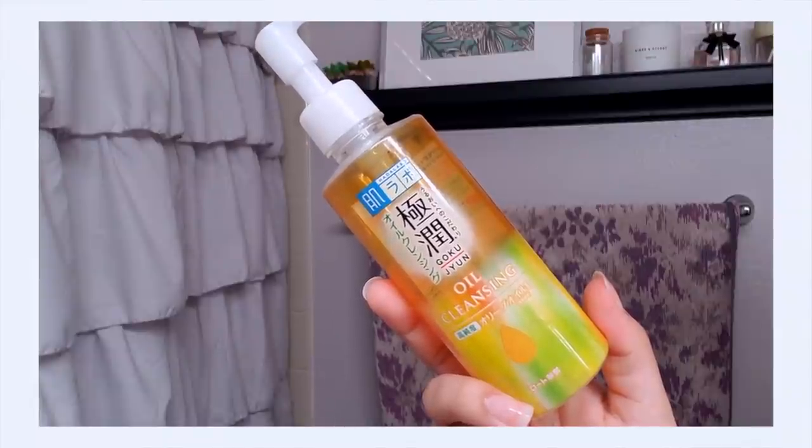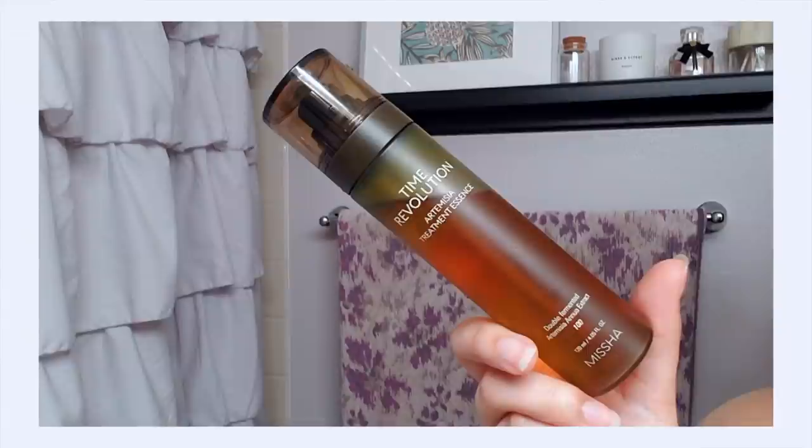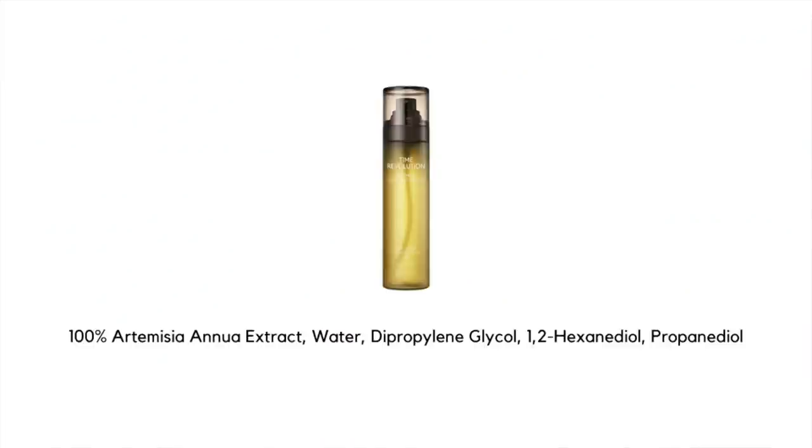I just washed up and I'm going to go in for the Missha Time Revolution Artemisia Treatment Essence — the mist version — on my face because it's starting to dry out. I did a double cleanse since I was wearing makeup, so I used the Haruharu Wonder Gokujun Oil Cleanser and then the First Aid Beauty Pure Skin Face Cleanser. I really like the Missha Essence because artemisia or mugwort is very calming and soothing to the skin — a great way to start this tretinoin-centric routine. As a first essence, it'll also help all the other skincare penetrate and absorb into my skin a lot better.